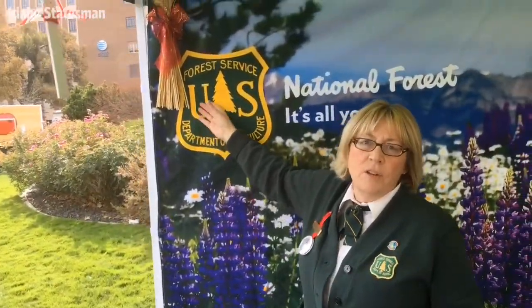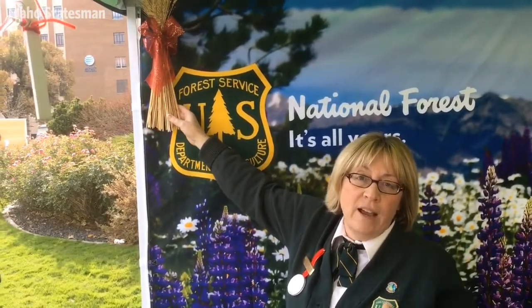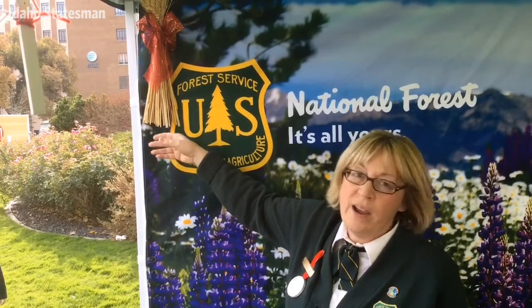Wheat, of course, is the largest agricultural crop in the state. It's grown from northern Idaho all the way through southern Idaho, so we have wheat ornaments.